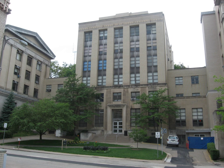Old Engineering Hall is an academic building at 3943 O'Hara Street on the campus of the University of Pittsburgh in Pittsburgh, Pennsylvania, United States. The building was completed for $1.2 million in October 1955.